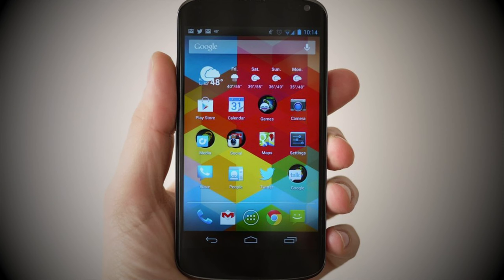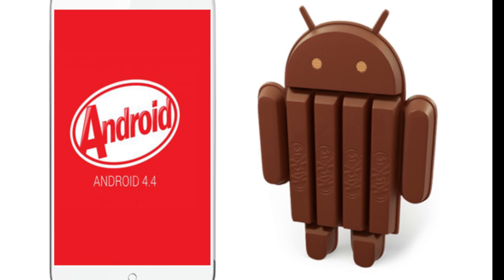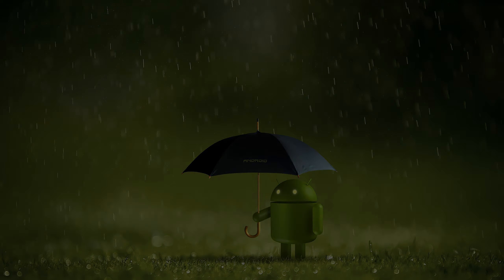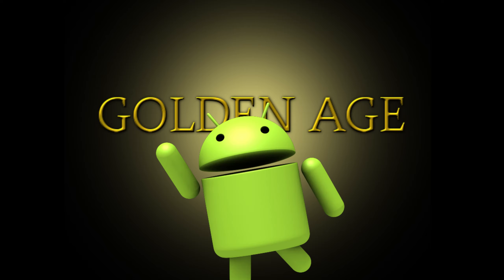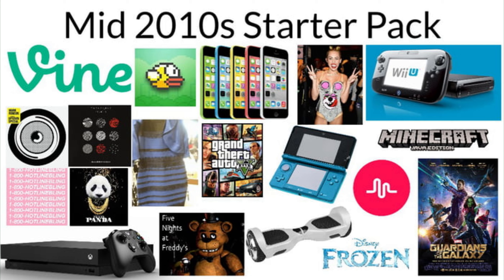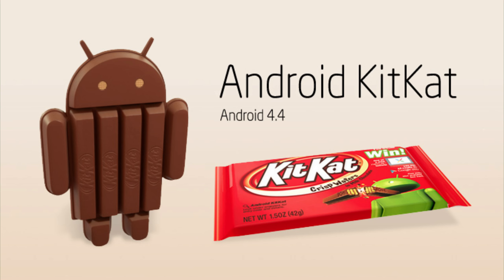It's 2014. Your Nexus is running Android KitKat, and things are good — maybe as good as they're ever going to be, because you don't know it then, but you are in the golden age of Android. The first reason why I think Android peaked in the early-mid-2010s is because of Android KitKat, one of my favorite versions of the operating system.